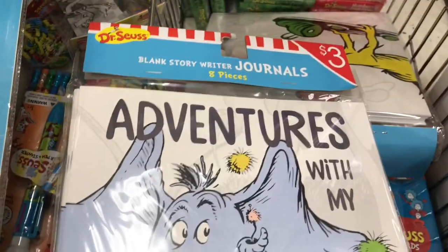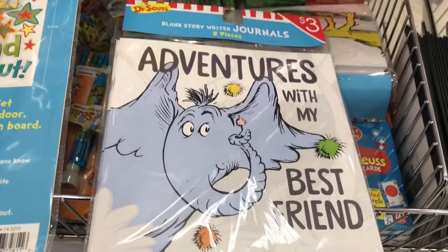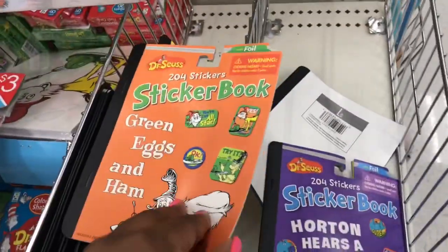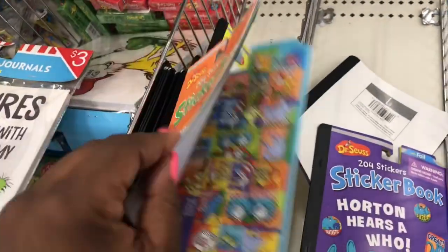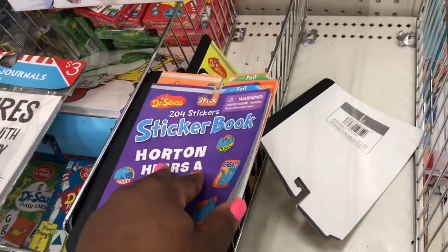I found this pack of journals — I think it's about eight journals in a pack for three dollars — and I found these Green Eggs and Ham stickers, showing you the different things in the sticker booklet. And here's another one.